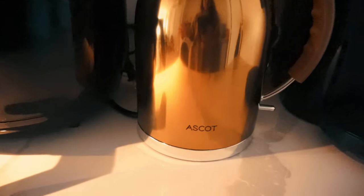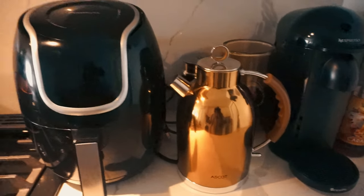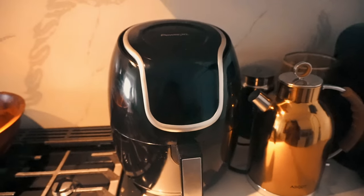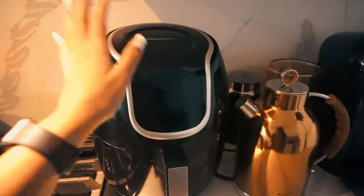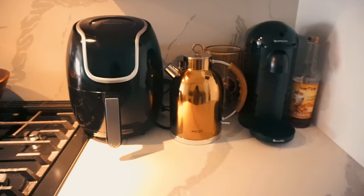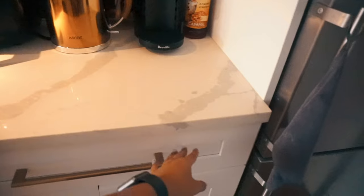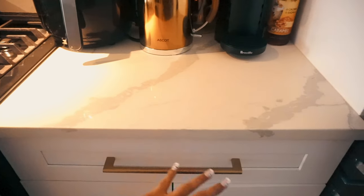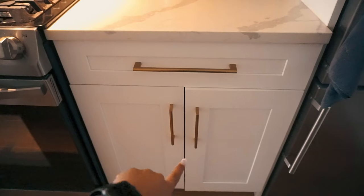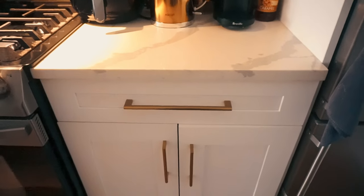I have this amber glass jar where I put my Nespresso pods — it was very convenient and it matches my kettle. I also have the Nespresso frother back there. This kettle I put on my housewarming list and my dad got it for me — it's from a brand called Ascot, available on Amazon. Then I have this Power XL air fryer which has changed my life. I know I'm late on the air fryer game but I love it — use it all the time. Definitely get one if you don't have one.